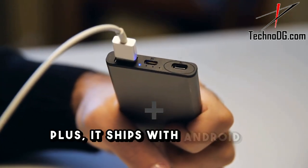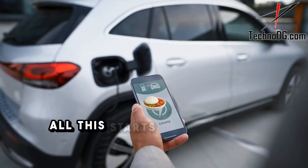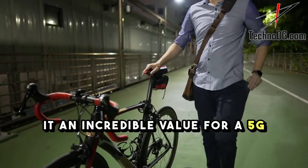Plus, it ships with Android 13 and promises 6 years of updates. All this starts at just 14,999 Indian rupees, making it an incredible value for a 5G smartphone.